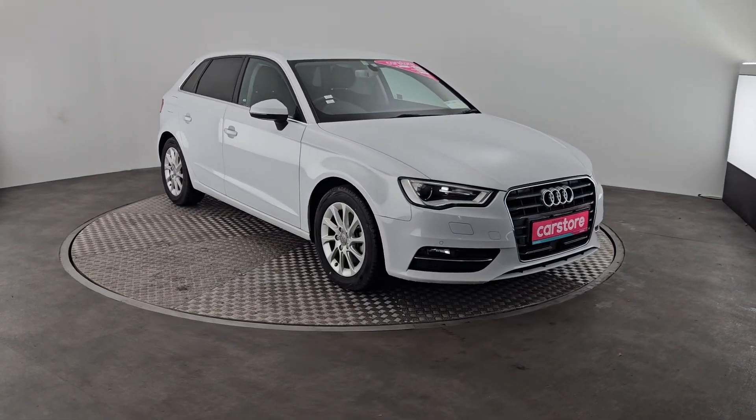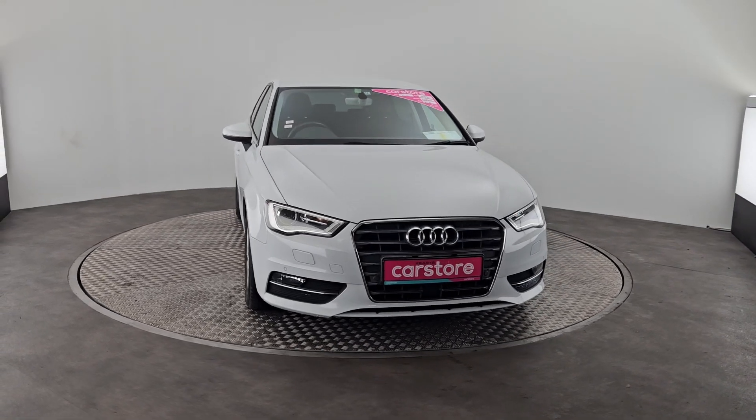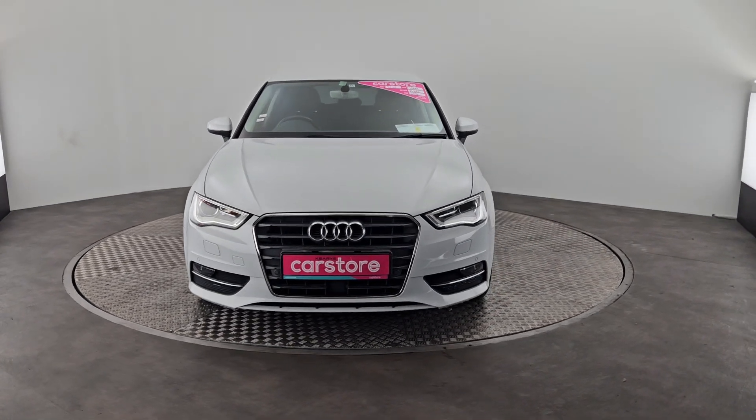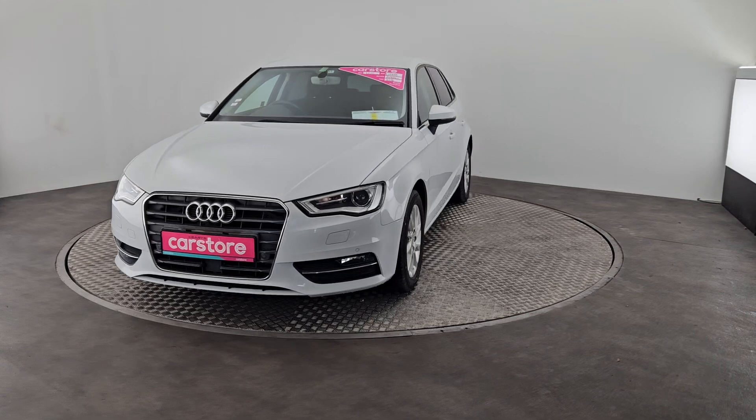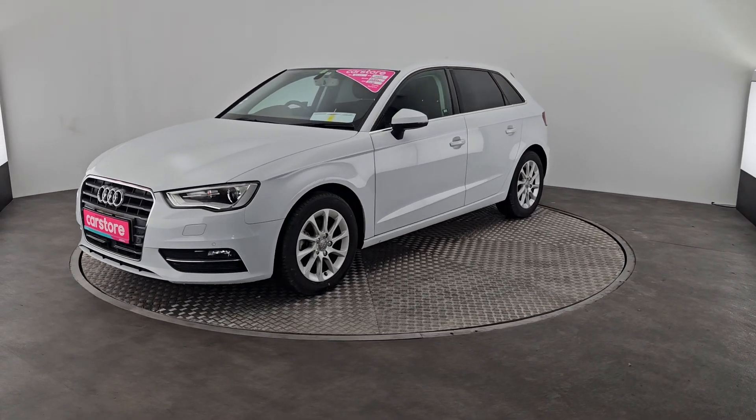Hi guys, Owen here from Kiri's Car Store in Cork, showing you a quick video of this beautiful 2015 Audi A3. It's a Japanese import, lovely white car with LED lights, fog lights, 16 inch alloys, privacy glass in the back, and a reversing camera with front and back sensors.